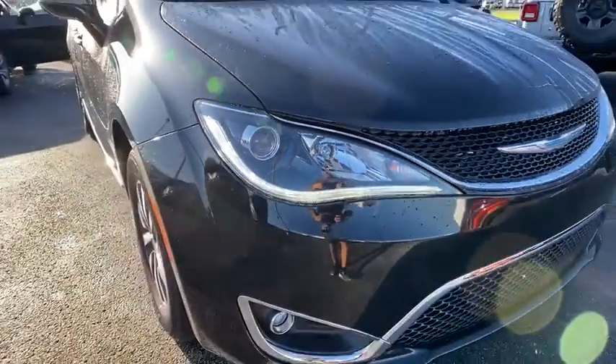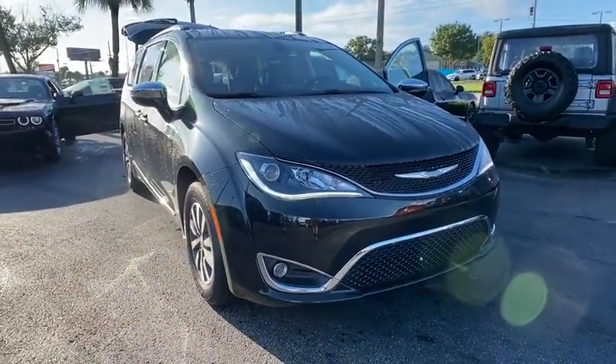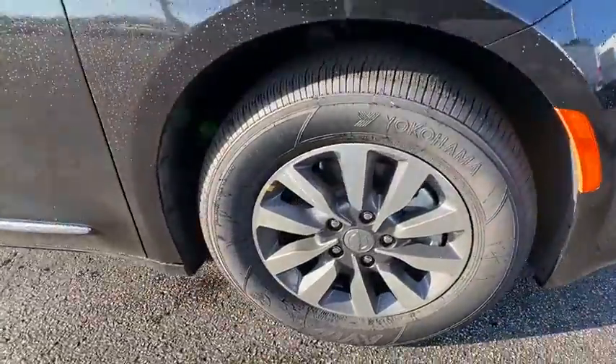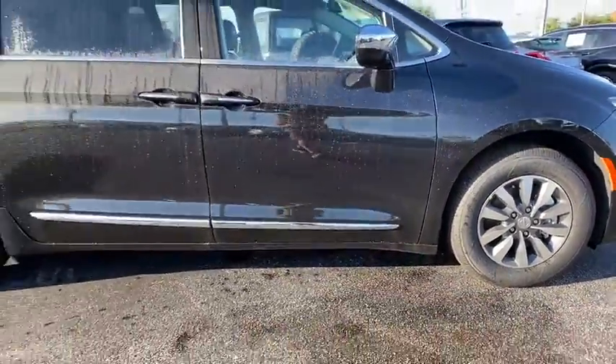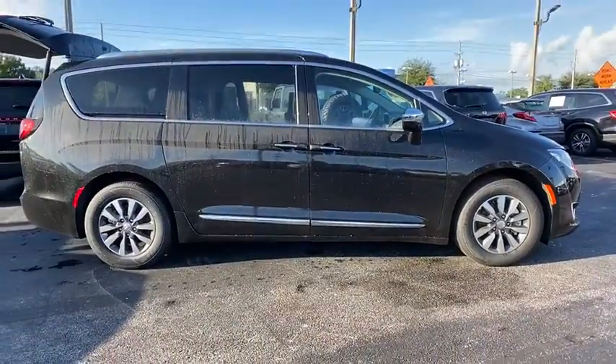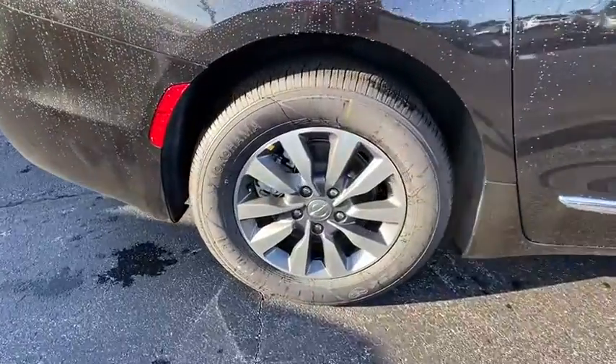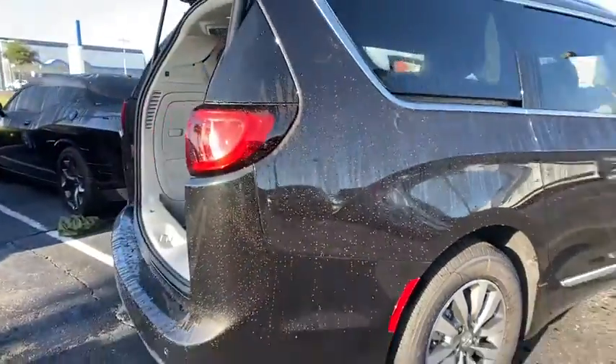Come test drive the 2020 Chrysler Pacifica. The Pacifica crossover features the driving attributes of a sedan and the utility and space of a minivan or SUV. The Pacifica has top-notch safety scores, an upscale interior, and a spacious cabin that leaves room for your family to grow.